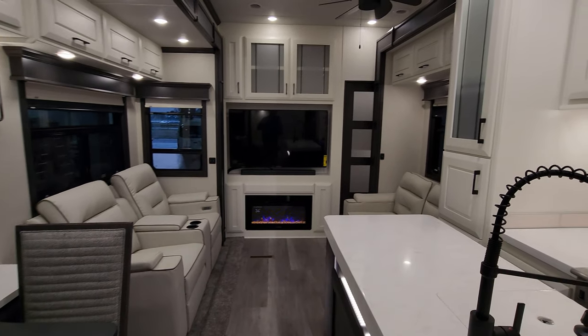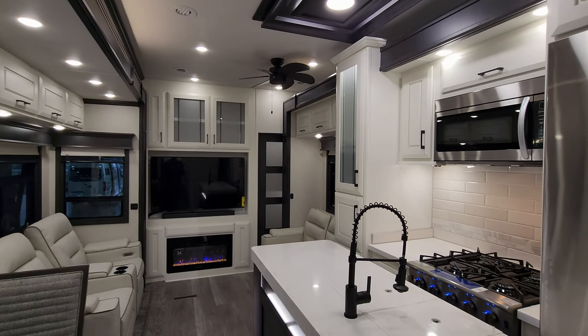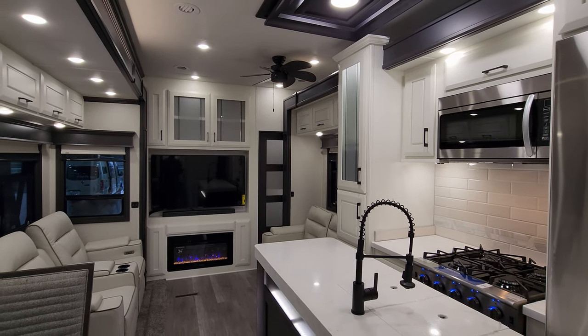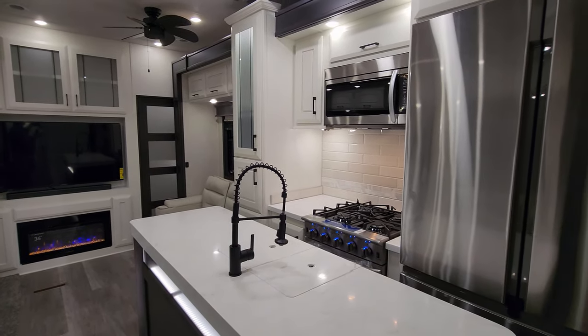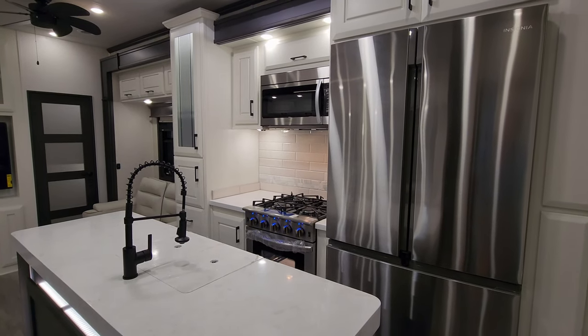Thanks for taking the time to watch. I hope this was informative on the new 2024 Mobile Suites Manhattan. Be sure to check out the folks at Couches RV Nation — one of the largest internet discount dealers in the country, and they'll definitely save you a lot of money if you're interested.